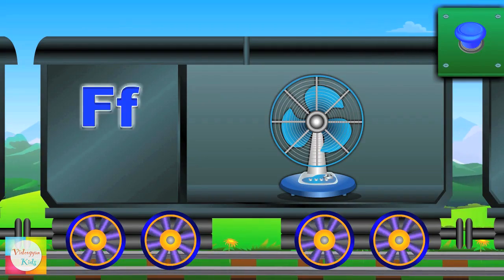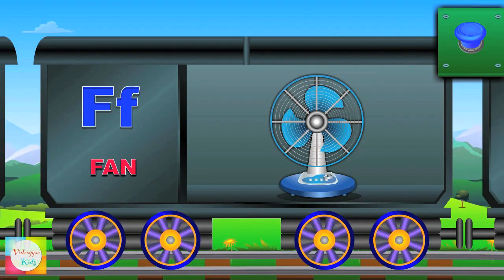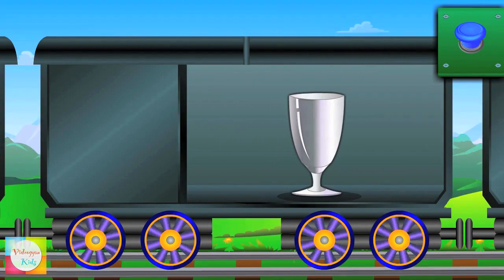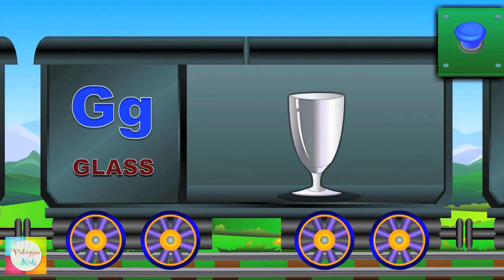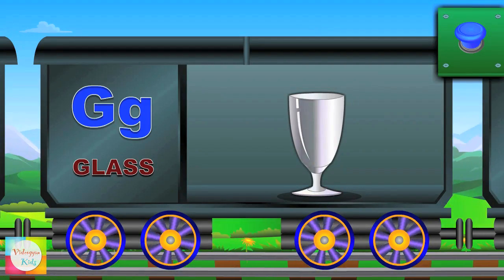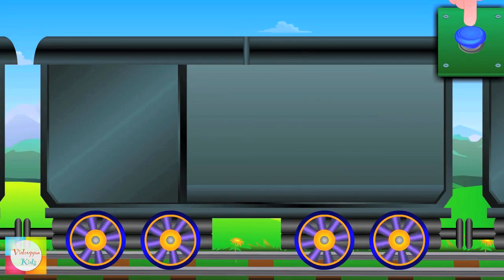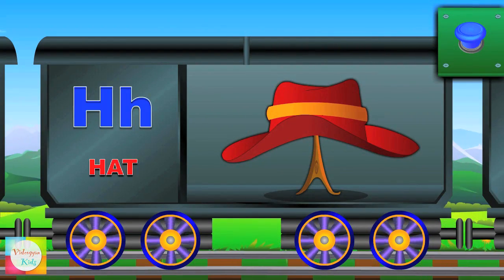Fa, Fa, Fan. Ga, Ga, Glass. Ha, Ha, Hat.